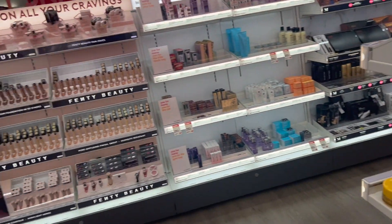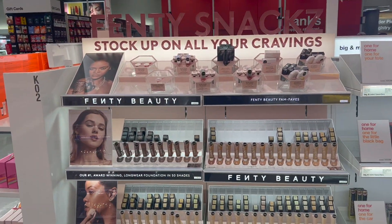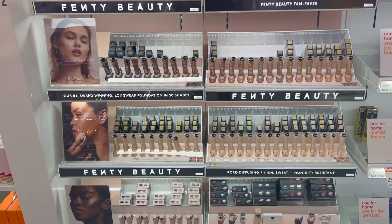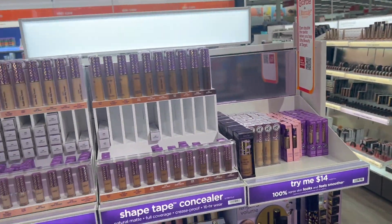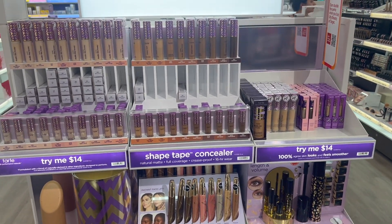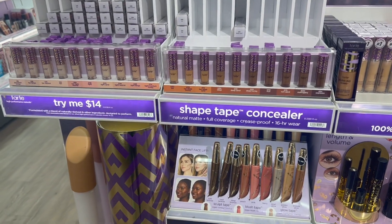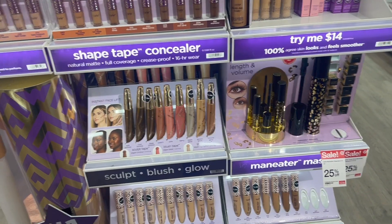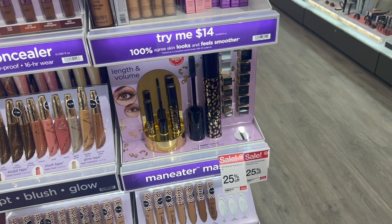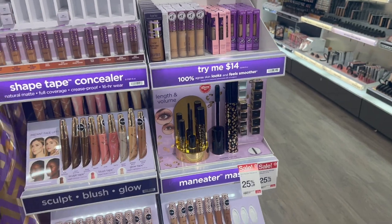IGK, I've never used. They have some Fenty stuff in here for the Rihanna girls. That's really cool, I think, to be able to come to Target and just grab all this stuff all at once along with all the other essential things that you need. Tarte shape tape is really good, and the mascara by Tarte is really good too. I don't see the specific one that I used to use, but yeah.